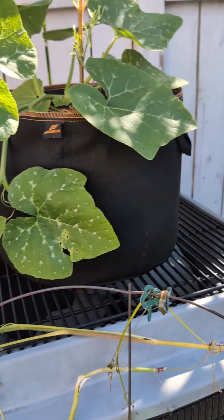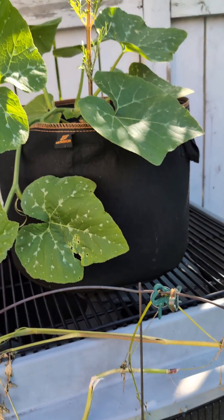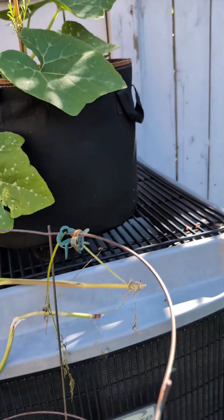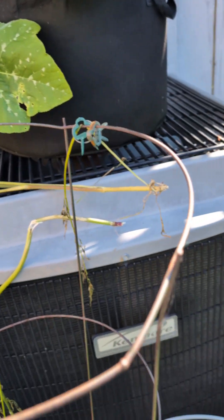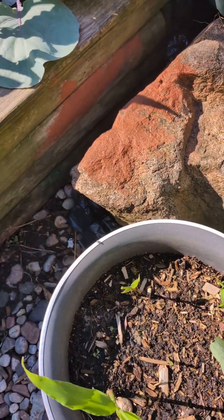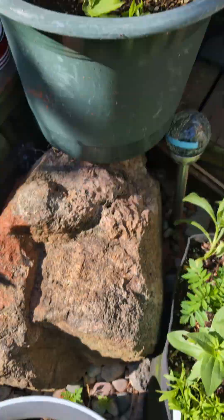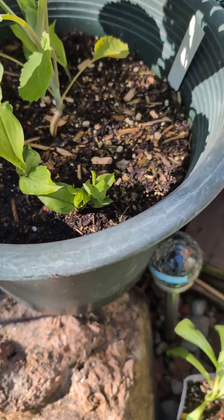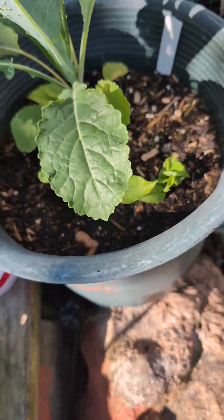Up here we have a cosmos and a pumpkin or squash. The idea looked really good in my head — getting it to hang and grow around something — but I'm not sure if it's gonna work. Right here we have some ginger, dinosaur kale, turmeric, and an okra growing there that I'm gonna remove very soon — just need to figure out where to put it.